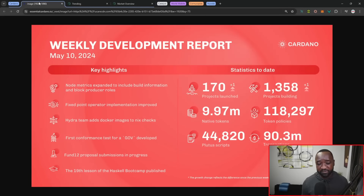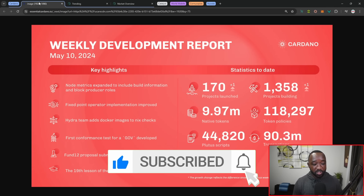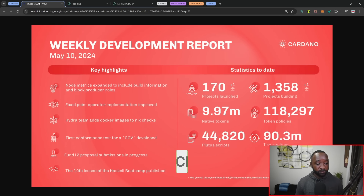Jumping into the weekly network development report: we've got 170 projects launched, up one from last week; 1,358 builders, also up one from last week; and 44,000 Plutus scripts. There are a lot of technical updates, but we do have the mention of Project Catalyst funding round number 12, and also the 19th lesson of the Haskell bootcamp being officially published.